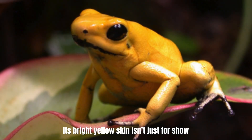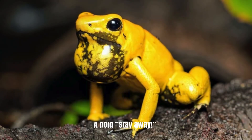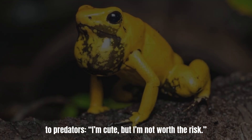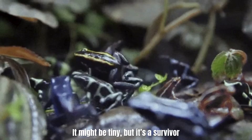Its bright yellow skin isn't just for show — it's a warning. A bold "stay away." To predators: "I'm cute, but I'm not worth the risk." And the animals of the rainforest know better than to mess with this little powerhouse.